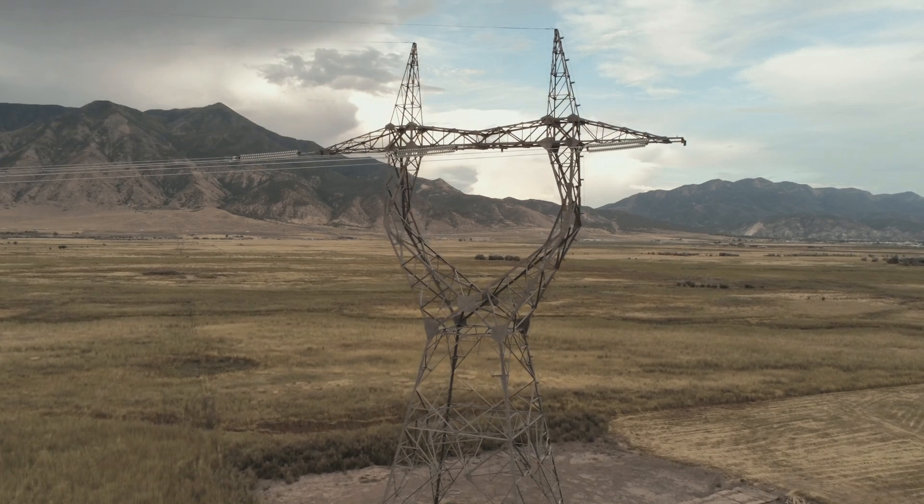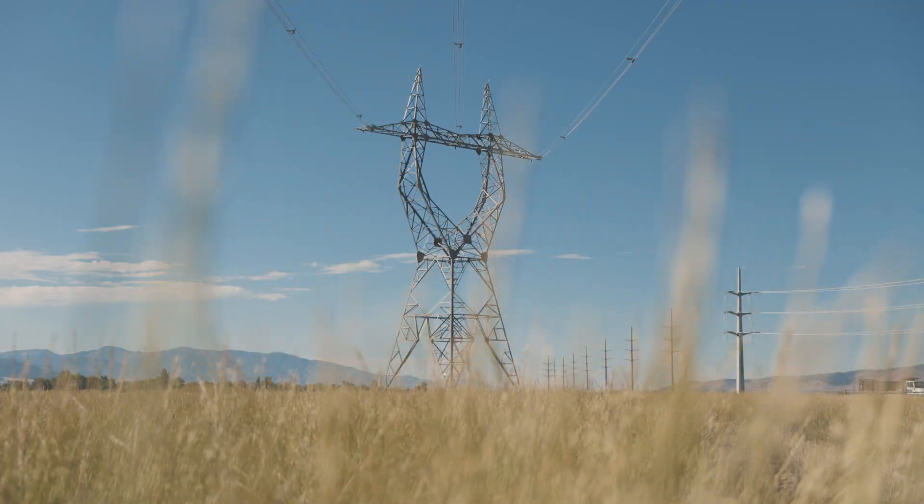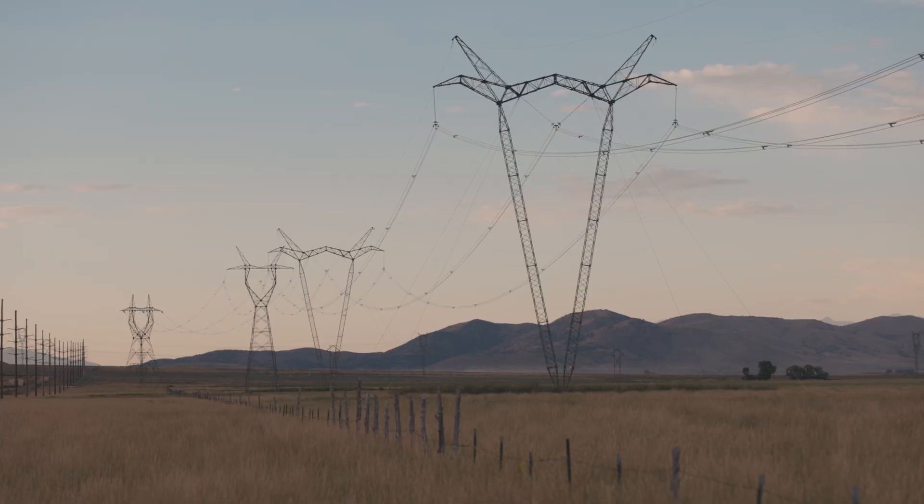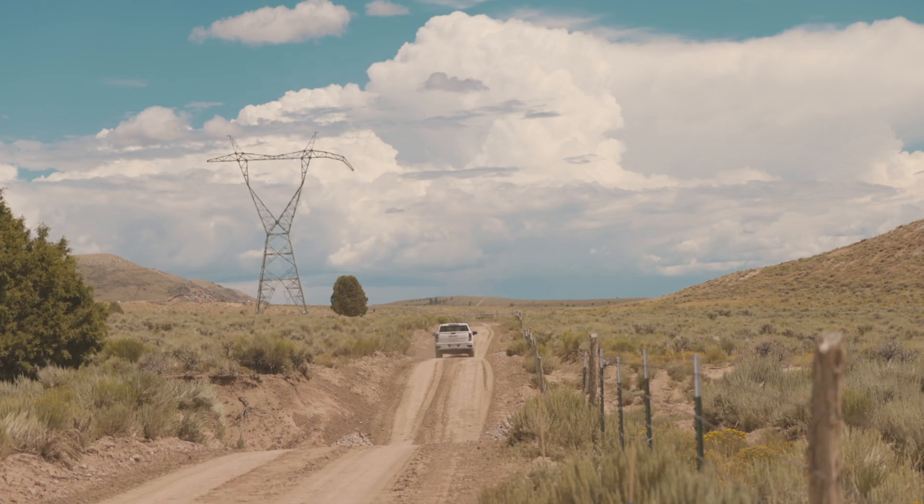Pacificor is the owner and operator of this line. Over the years, they have put a lot of emphasis on renewable energy. This transmission line brings that power from a fairly remote area of Wyoming into the West Coast, where the population is.